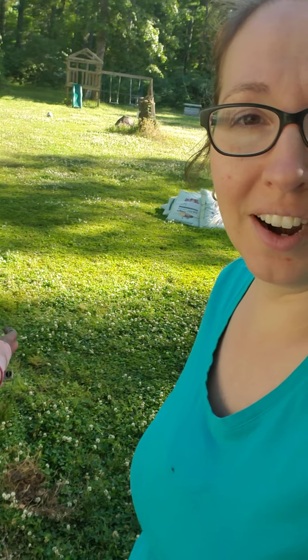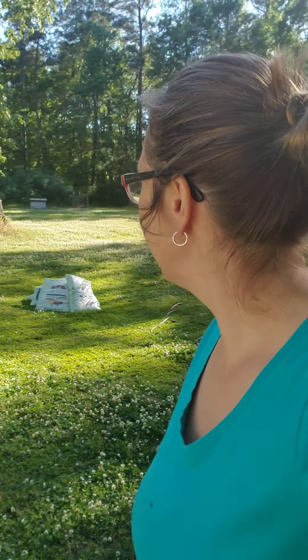Whatever these are called — clover. We let our clover go wild. We let all of our weeds go wild, and the wildlife flourishes.